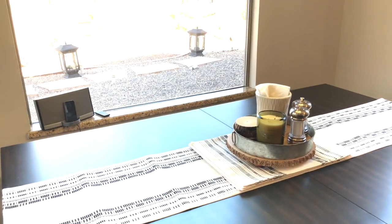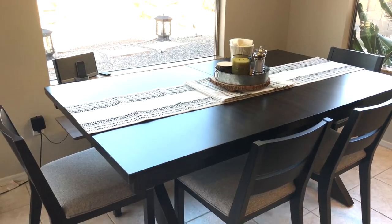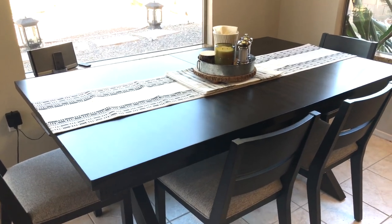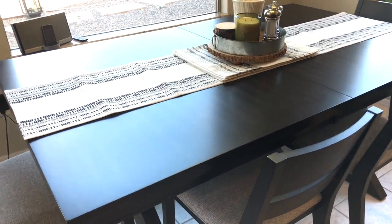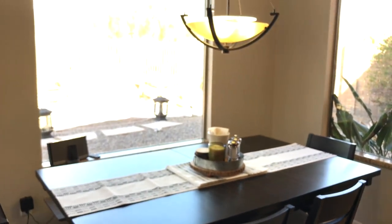My husband picked the table and he's very good at reminding us — he's very proud that he picked something so fabulous. If I can find the name for the table, chairs, and bench I'll put it in the description box below. It's kind of a black with some brown in it, like a golden brown. I love how the chairs are low because we didn't want to block that view.